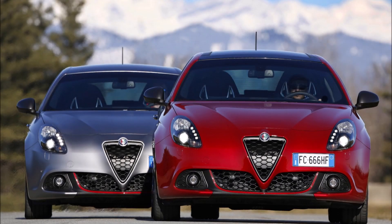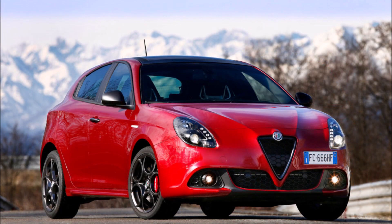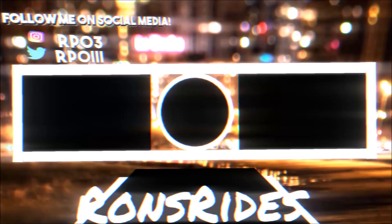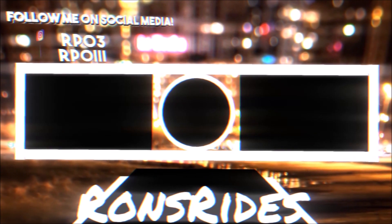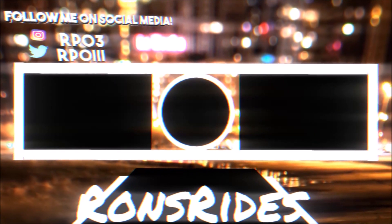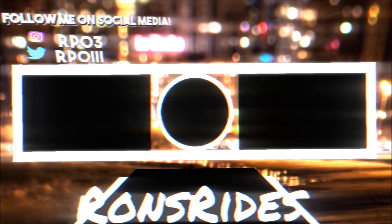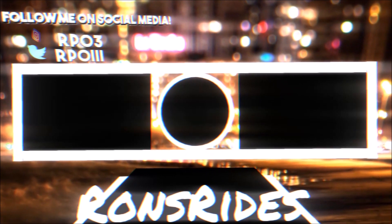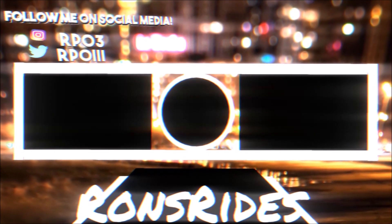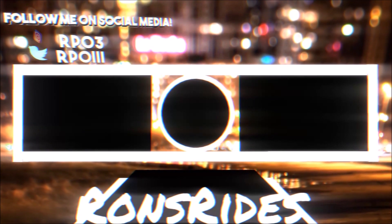If you guys want to help further support the channel, check the links down below — I have a one-time donation link for PayPal, Cash App, and Venmo. Also check out the Patreon if you want to become a monthly subscriber, or check out the Ron's Rise merch for t-shirts, hoodies, and stickers. Make sure you check me out on TikTok, Facebook, and Snapchat, and subscribe and click the notification bell so you don't miss a Ron's Rise video. Be blessed, have a great day — peace.